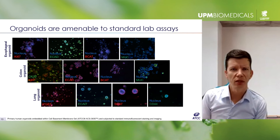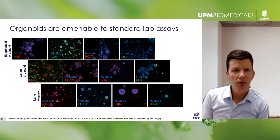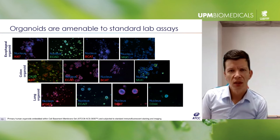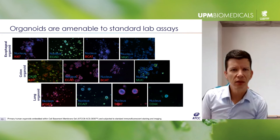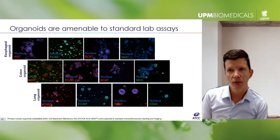This heterogeneity captures what's inherent to a tumor in vivo. Shown here is immunofluorescent staining performed on three different organoid models — one from the esophagus, one from the colon, one from the lung — for a variety of tissue-relevant markers. Commonly we see Ki-67, a proliferation marker; beta-catenin, a marker of epithelial cells and the Wnt pathway, which is often aberrant in cancer; and cell-type-specific markers like mucin, reflecting the presence of differentiated goblet cells.